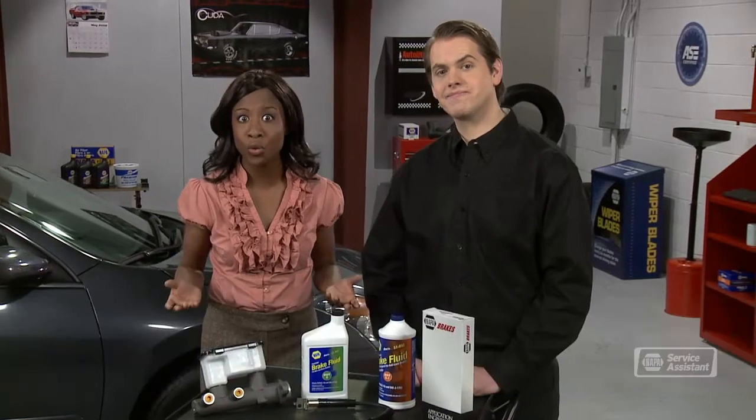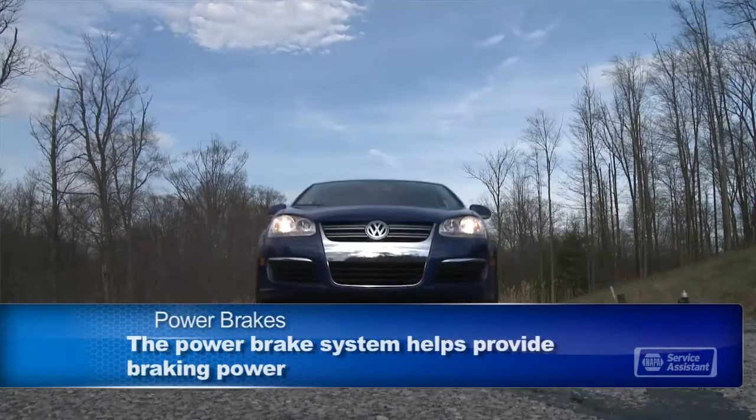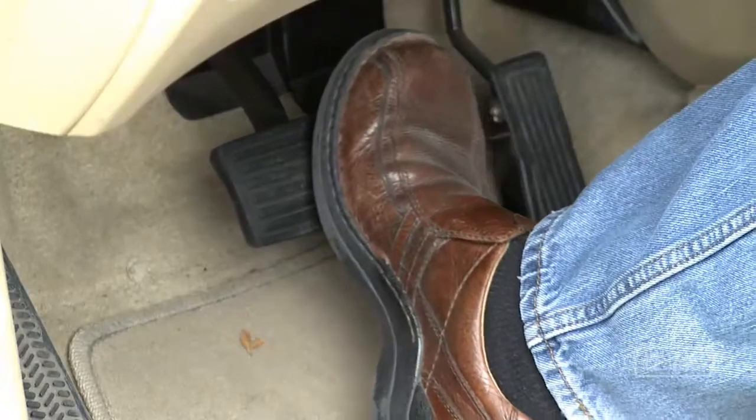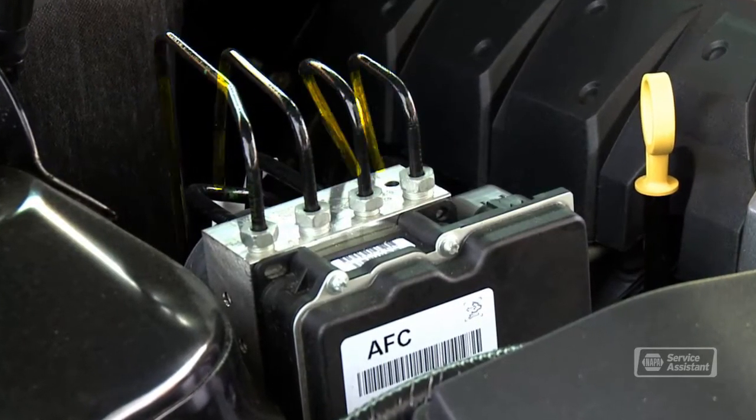Let's talk about the power brake system. Basically, the power brake system helps you provide braking power so you don't have to do all the work with your brake pedal. The actual brakes are applied at the wheel using hydraulic pressure. When we step on the brake pedal, we create pressure in the power booster that's multiplied by vacuum from the engine. The resulting pressure pushes brake fluid through the master cylinder into tubes and hoses that run to the brake at each wheel.